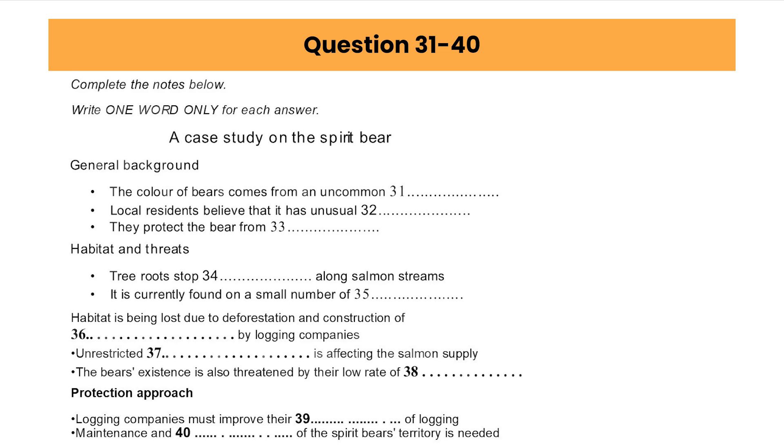Listen carefully and answer questions 31 to 40. Today we continue our series on ecology and conservation with a look at a particularly endangered member of the black bear family. One in ten black bears is actually born with a white coat, which is the result of a special gene that surfaces in a few. Local people have named it the spirit bear, and according to the legends of these communities, its snowy fur brings with it a special power. Because of this, it has always been highly regarded by them, so much that they do not speak of seeing it to anyone else. It is their way of protecting it when strangers visit the area.